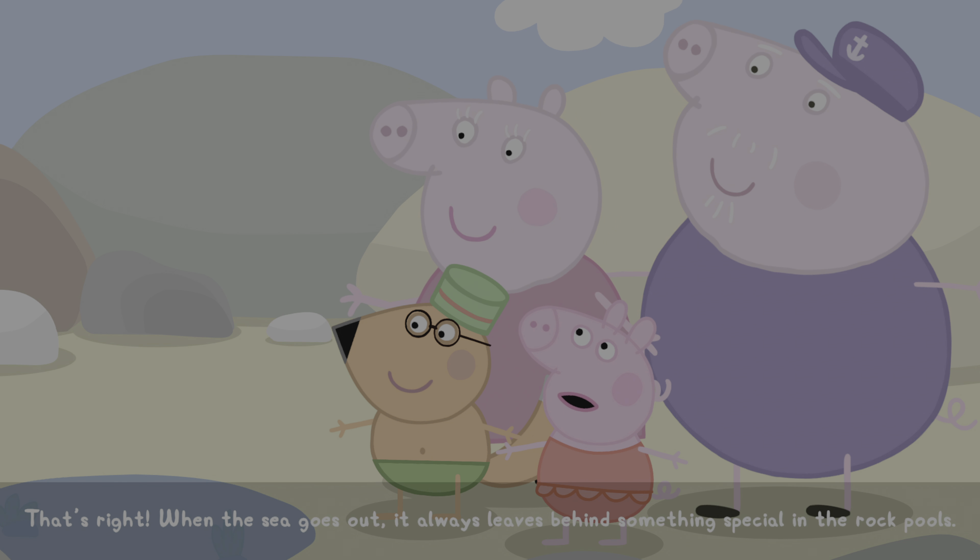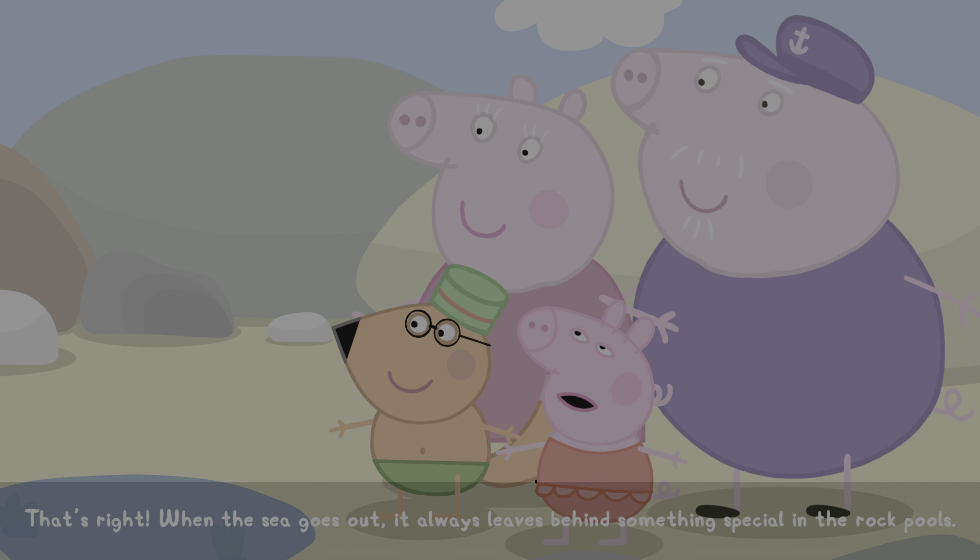That's right. When the sea goes out, it always leaves behind something special.